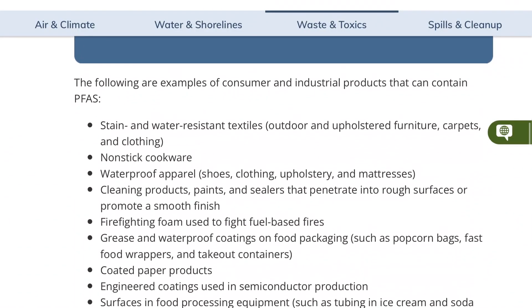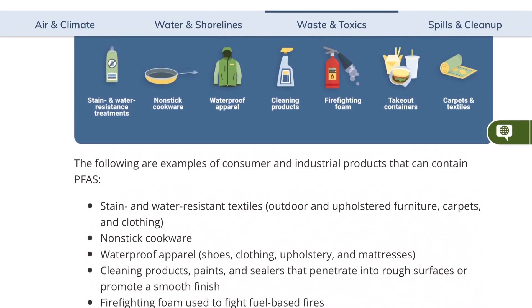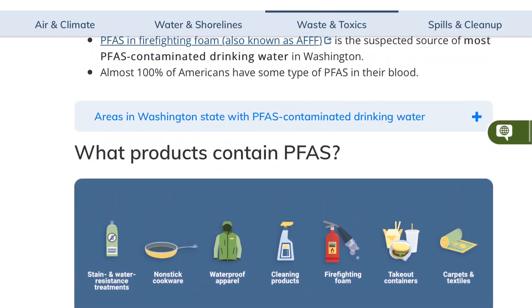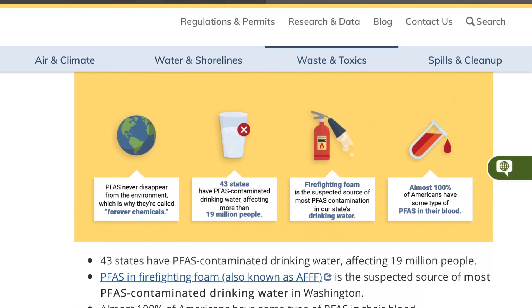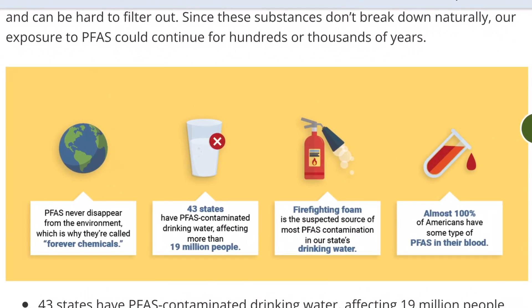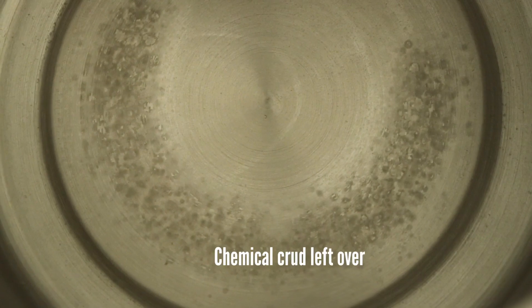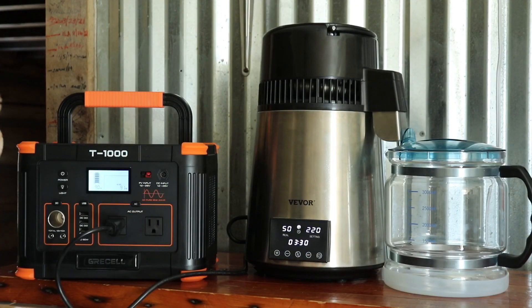PFAS are found in things like cleaning products, personal care products like shampoo, dental floss, nail polish, and eye makeup, and more. PFAS exposure comes from things like drinking contaminated water and eating fish with high levels of PFAS, and much more. It's basically everywhere and it's not going anywhere — hence the name, Forever Chemicals. PFAS boils at a much higher temperature than water, so during distillation all the forever chemicals will be left behind in the waste tank. You'll have zero toxins in the water produced with one of these Weber distillers.